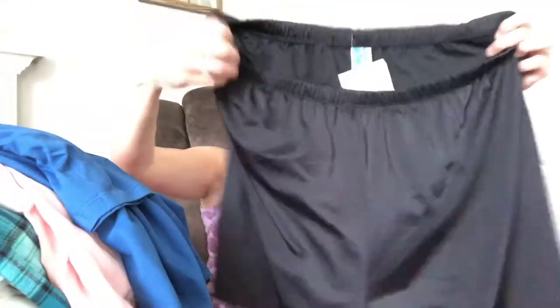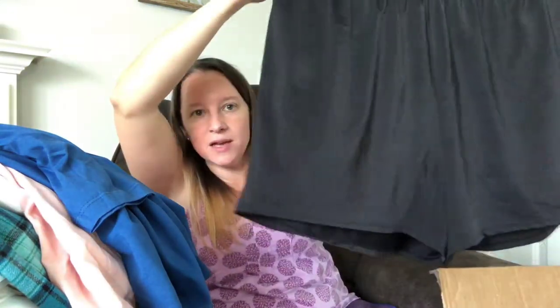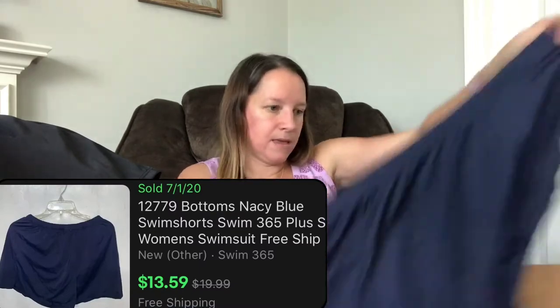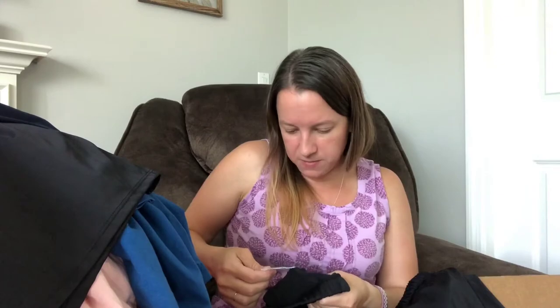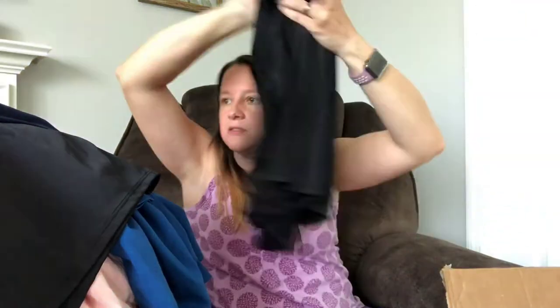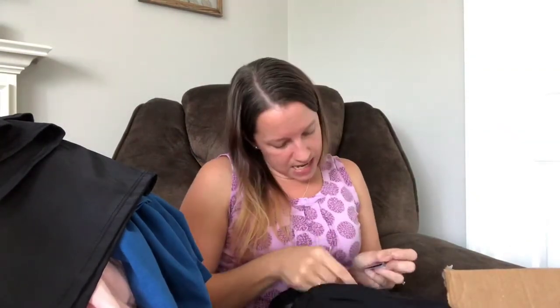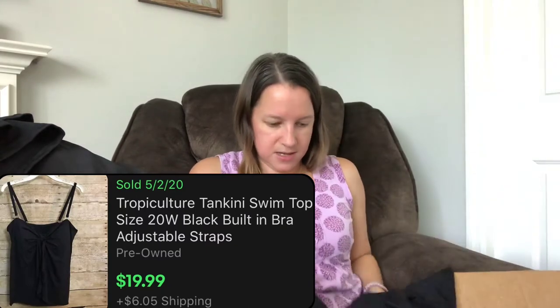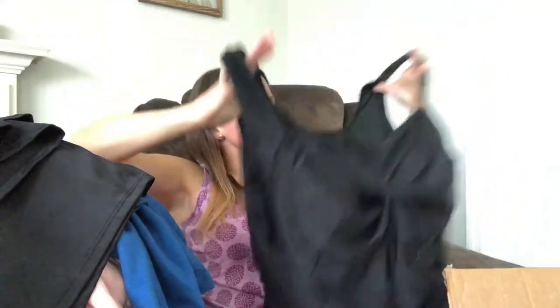This one is by Aquabella, Swimsuits for All, in size 21 — it's a shorts-style swim bottom, which I love because it feels a little more modest. And that's brand new with tags. There's also a Swim 365 piece — a regular blue swim bottom — and another Swim 365 item that has a skirt bottom, which I really like. Then there's a brand new with tags Tropiculture top that says 'Better in a Swimsuit' — it's a cute tankini with a built-in bra shelf and some cool pleats across the front.